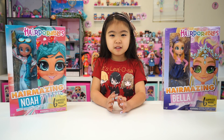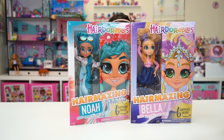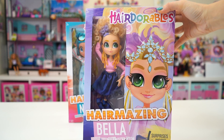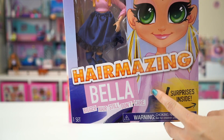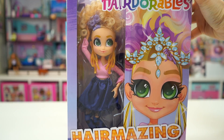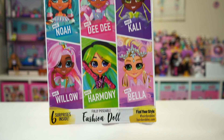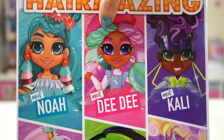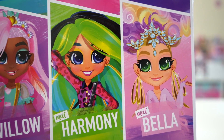Hi friends, welcome back to Sophie's Play Day. Today we're going to open Hairdorables — these are the Hairmazing dolls. Hairdorables Hairmazing: bigger hair, still don't care — six surprises inside. Here are the six dolls you can collect in Series 1. These are Fashion dolls: Noah, Dee Dee, Kylie, Willow, Harmony, and Bella.